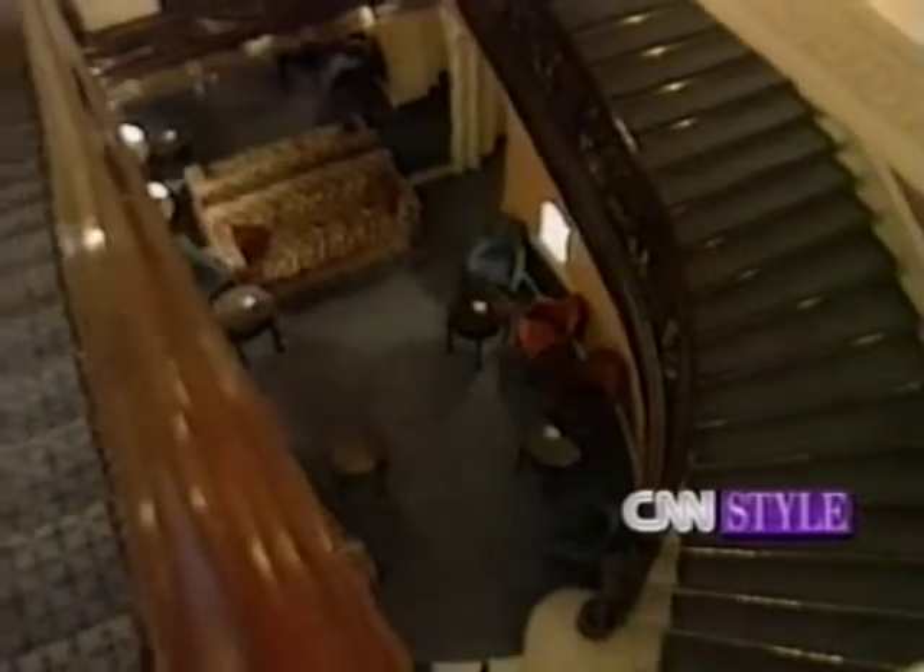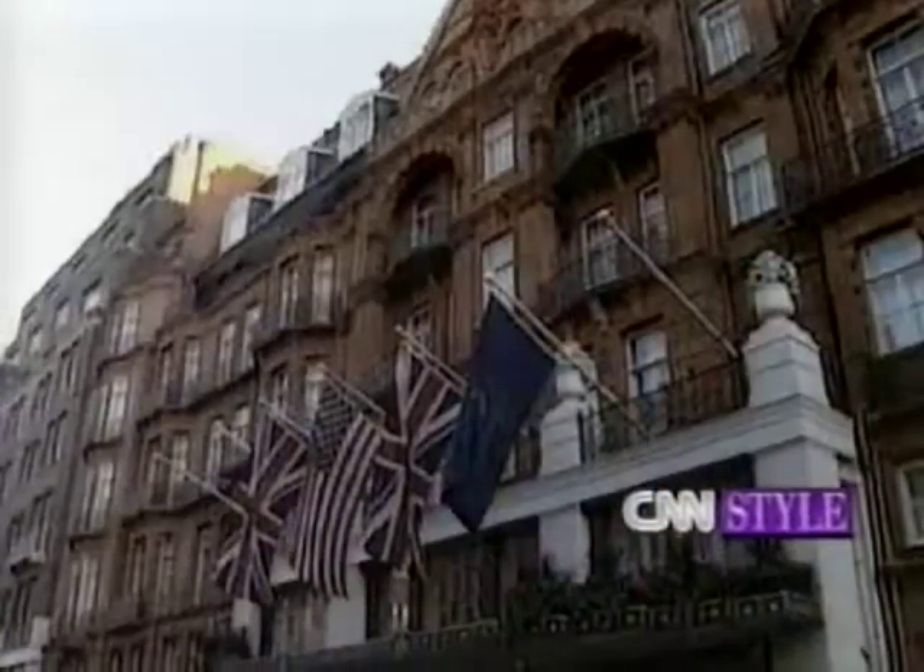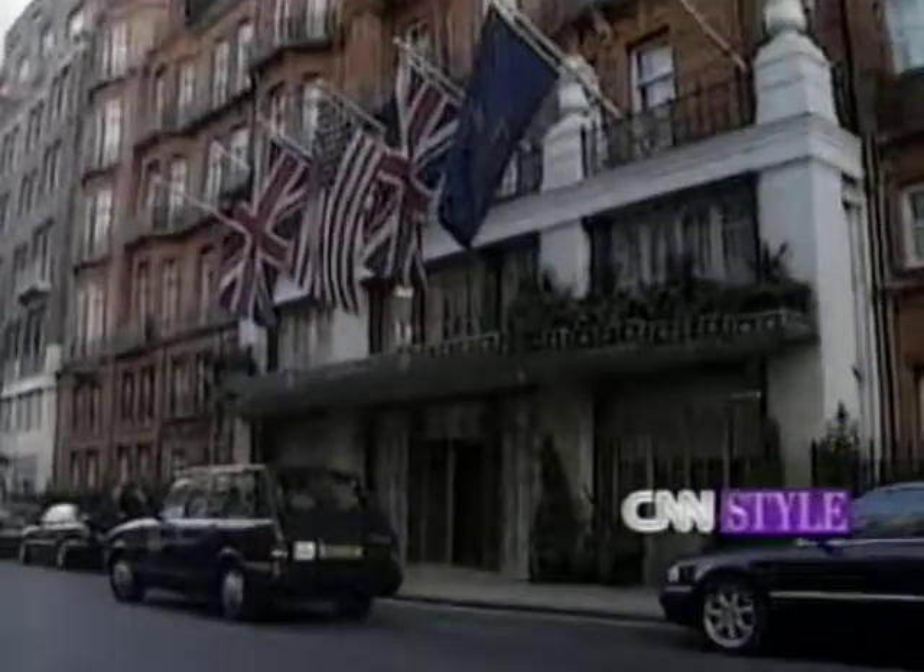What does Claridge's offer that makes it different from any other hotel in London? It offers a very high degree of personal service, a very secure environment, and it is really a home away from home. That's David Broadhead and Claridge's Hotel.